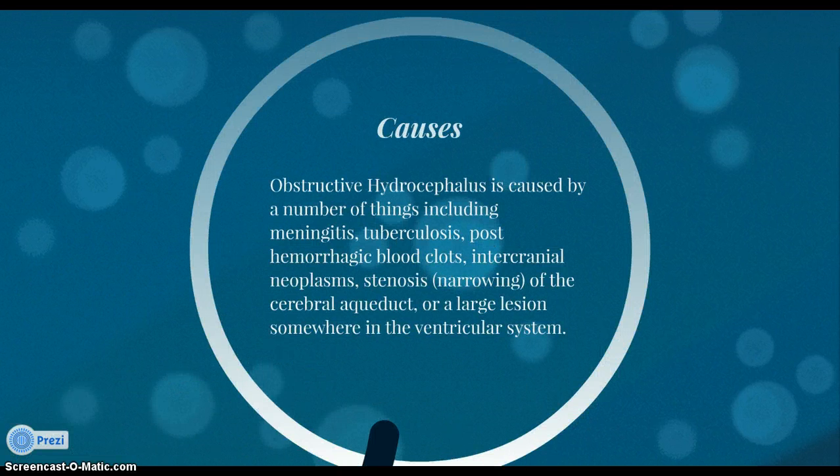Obstructive hydrocephalus is caused by a number of things, including meningitis, tuberculosis, post-hemorrhagic blood clots, intracranial neoplasm, stenosis or narrowing of the cerebral aqueduct, or a large lesion somewhere in the ventricular system.